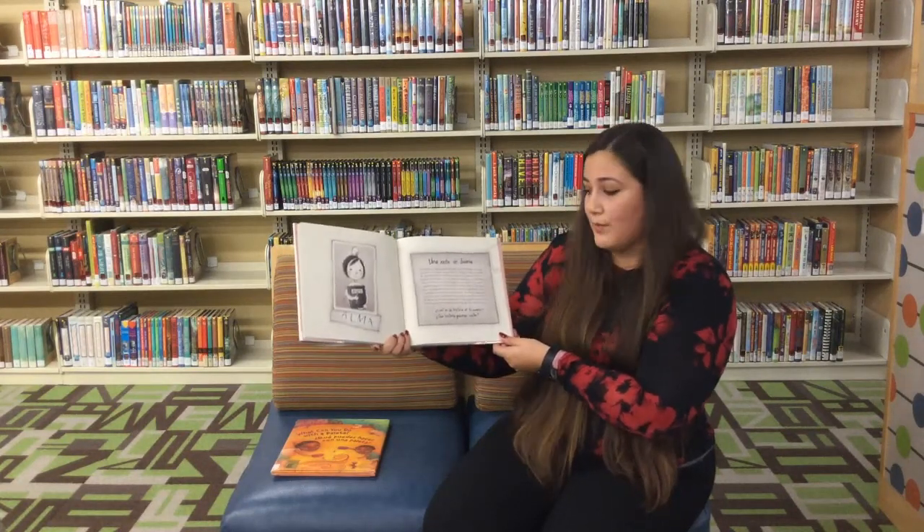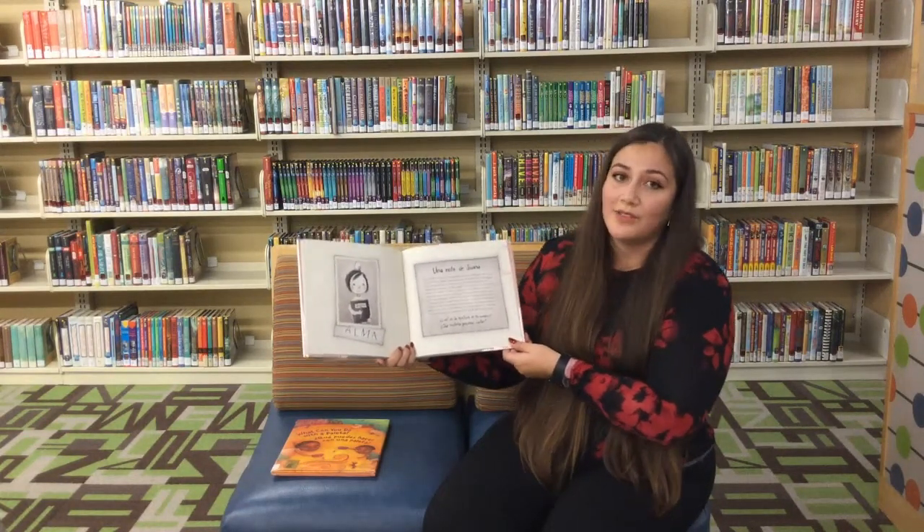¿Cuál es la historia de tu nombre? ¿Qué historia quisieras contar? Y eso es la historia de Alma.